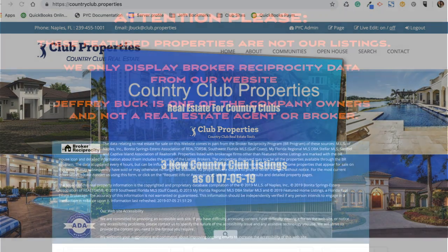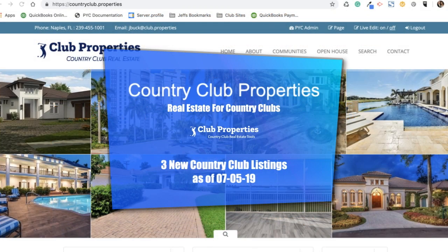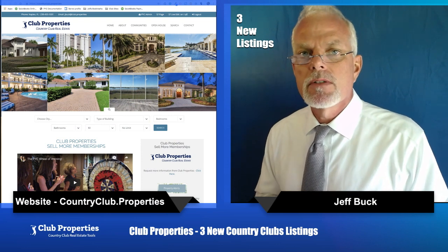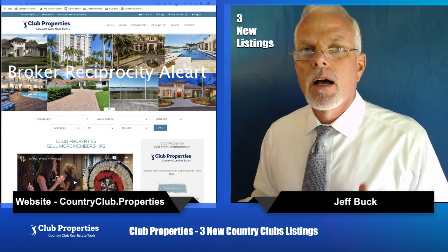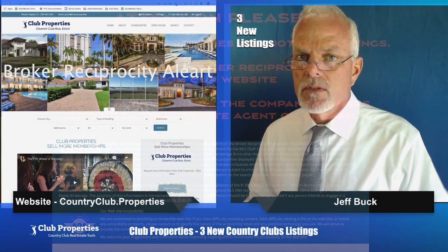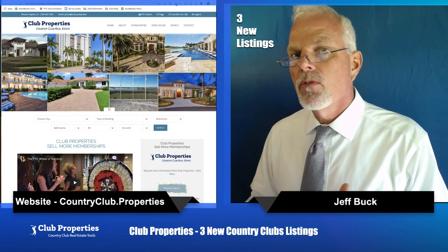Country Club Properties - real estate for country clubs. Three new country club listings as of 07-05-19. Today we're going to feature three new country club listings and it is July 5th, 2019. I'm going to use our website which is countryclub.properties and we're going to check out three of the newest listings. They feed in automatically and we're going to check them out and profile them.